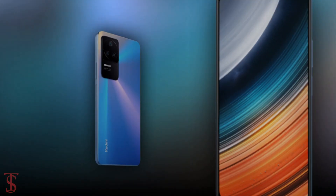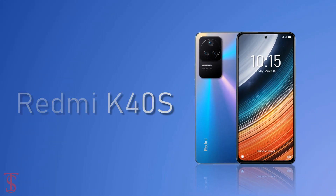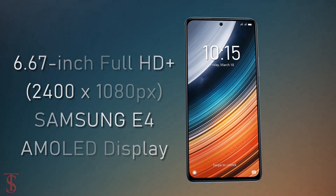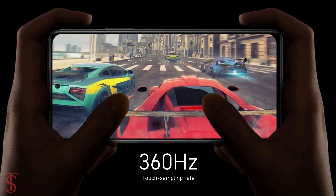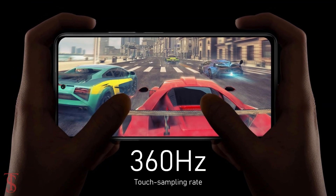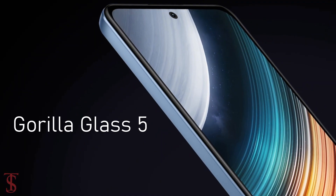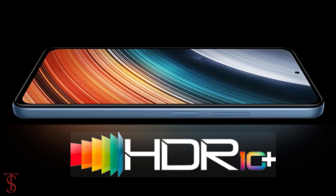Talking about the specifications, the Redmi K40s features a tall 6.67-inch Full HD Plus Samsung E4 AMOLED display with up to 120Hz refresh rate and 360Hz touch sampling rate support. The screen is protected by Corning Gorilla Glass 5 on top and it is HDR10 Plus certified.